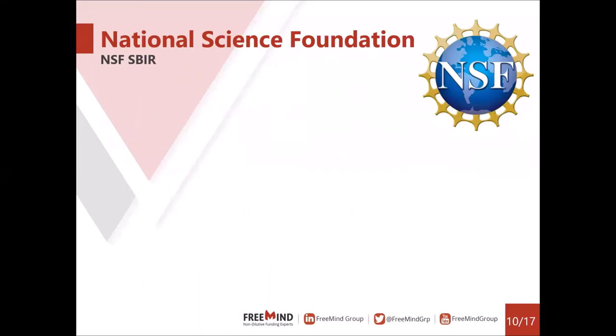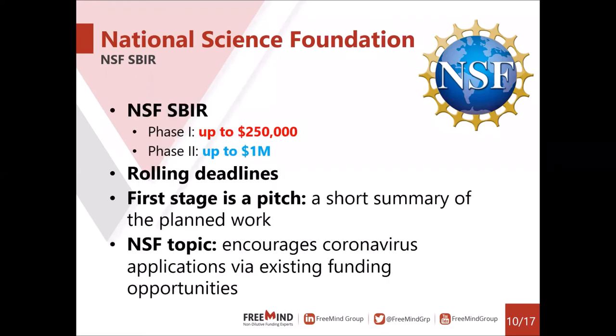Next, the National Science Foundation, or NSF, has an SBIR program that is very relevant. Their SBIRs are divided into two phases: phase one, up to $250,000, and phase two, up to $1 million. They have rolling deadlines, so you can submit as soon as you're ready. The review process consists of a pitch followed by a full application — you submit a short summary of your planned work and, if invited, submit the full application. They have also added a topic encouraging coronavirus applicants via existing funding opportunities.